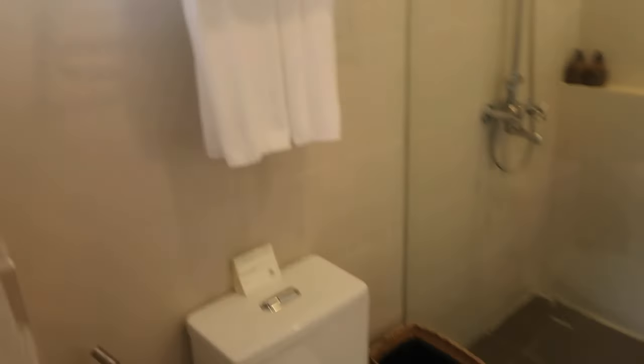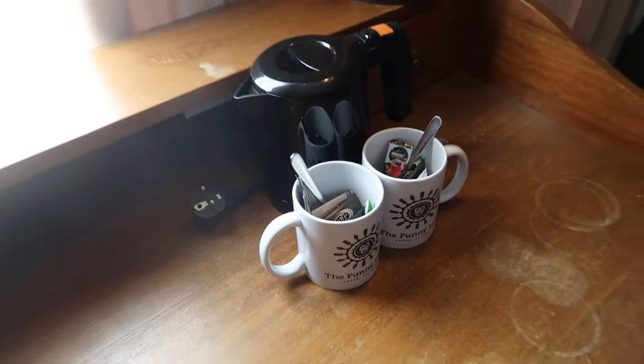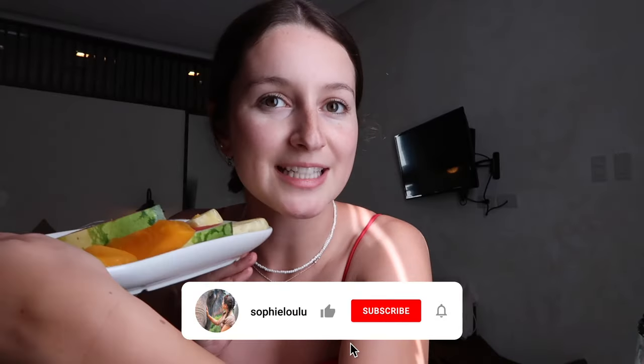Up here we have this very cool sink — I love the theming in here, it's so cool. Then through here is our toilet and shower area. Look at the size of this shower — it's so high up! I've just seen we've got a hanging space there too. And look at this — we've got a little kettle. Is there any tea in there? It looks like there's tea — we're gonna have a great time!